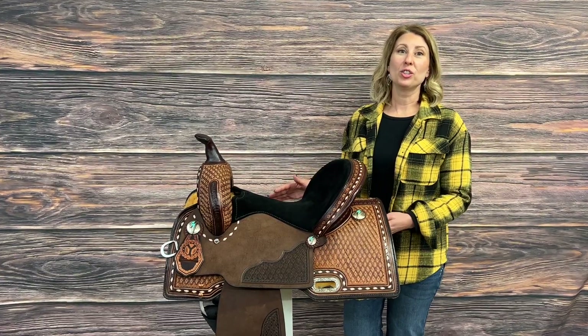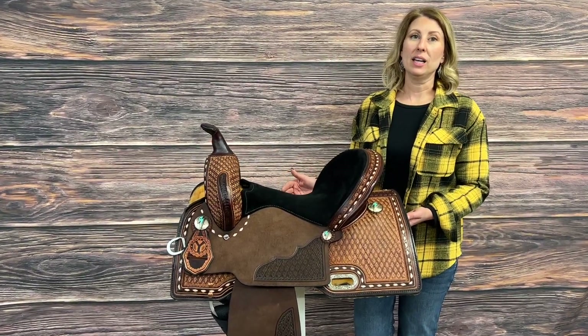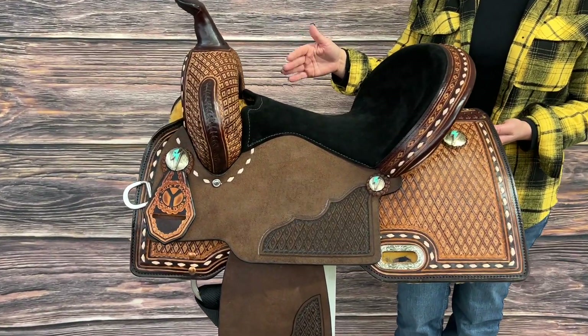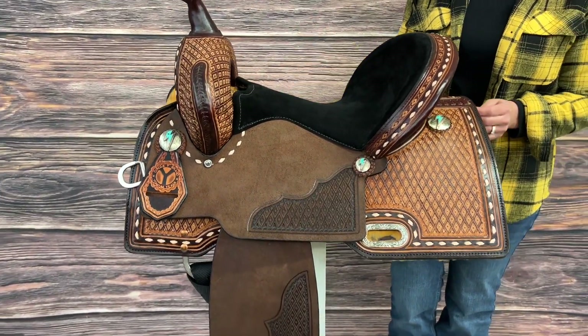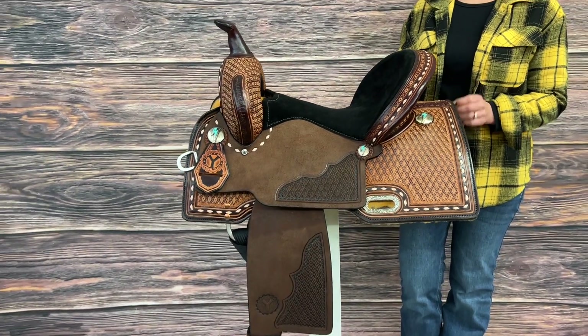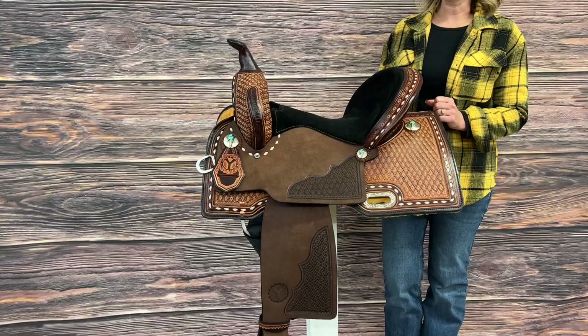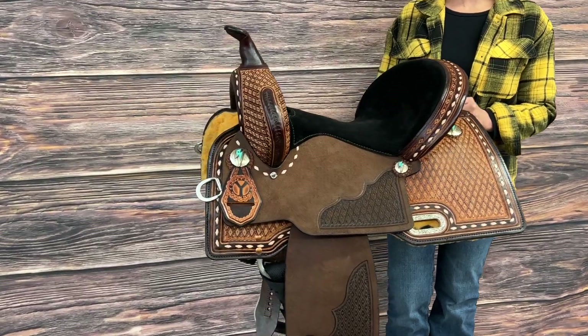We are super excited to introduce our new Freedom Fit barrel saddles. This saddle is not only beautiful and eye-catching to look at, it has a brand new tree that we call the Freedom Fit. It's a traditional wood tree and it's going to offer you a really nice deep seat.